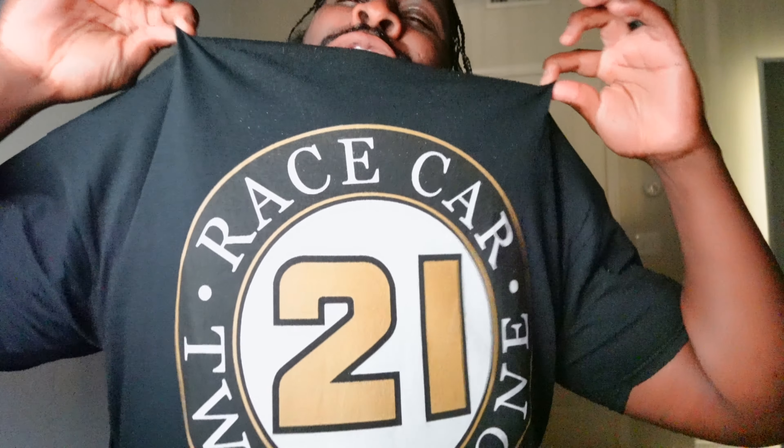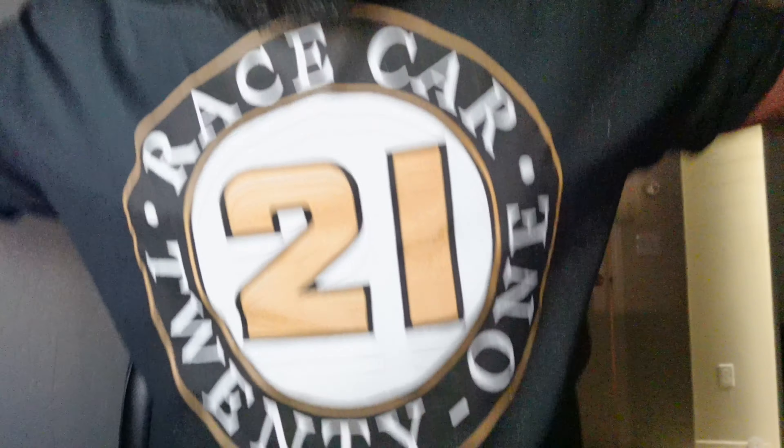Before we get into this, shoutout to race car 21 for this fire shirt — he's a long-term YouTube subscriber and a Mustang guy who loves the Camaro content. If you don't know who the MOC is, they're race car friends. Be sure to follow the MOC because we're dropping fire content all the time. Shameless plug out of the way.